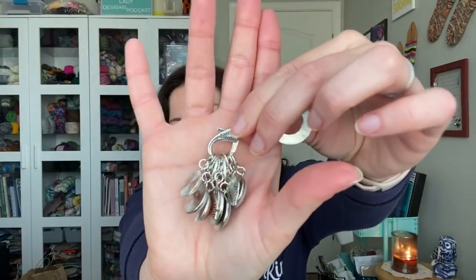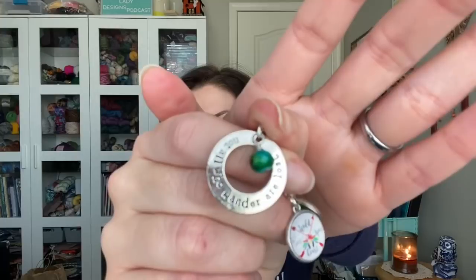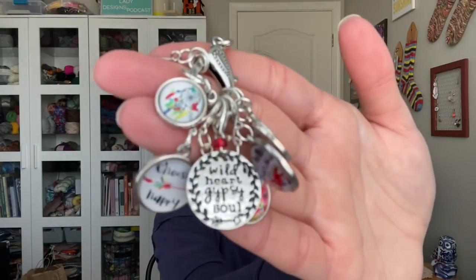There's another set on a big lobster claw that says 'Not all who wander are lost,' and there are just so many pretty ones on it — I think this was their Wild Heart set. There are some with 'Choose Happy,' a dream catcher, and one that says 'Wild Heart Gypsy Soul.' So many pretty pieces, and there's a good mixture of progress keepers and stitch markers in each set.